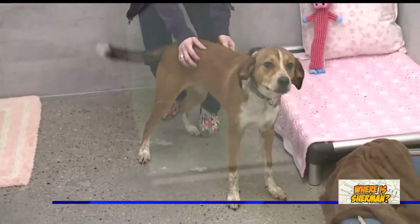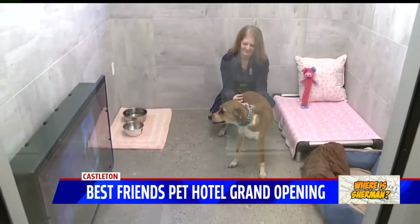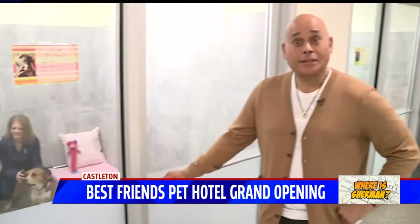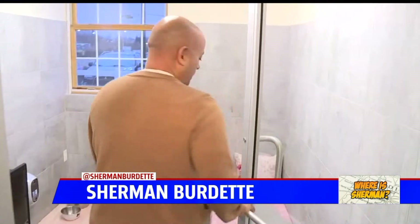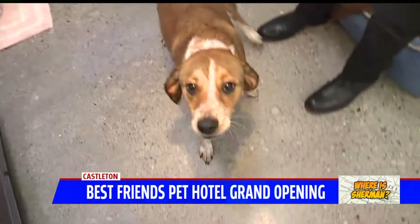We're going to go inside. We're at Best Friends Pet Hotel at East 82nd and I-69. This is a pet suite just for dogs.